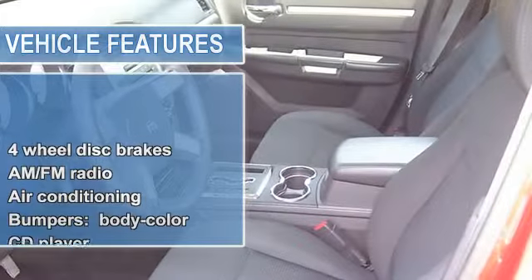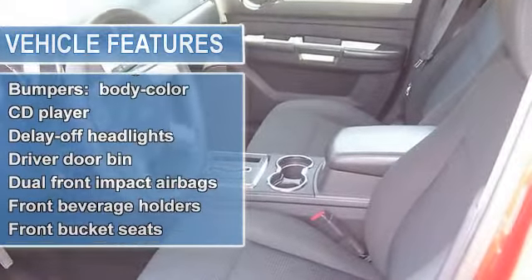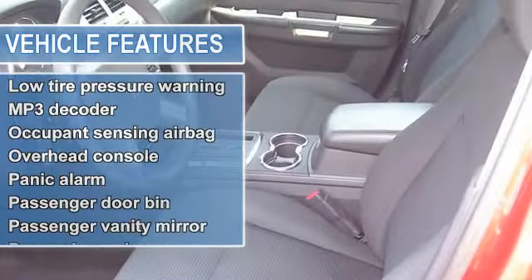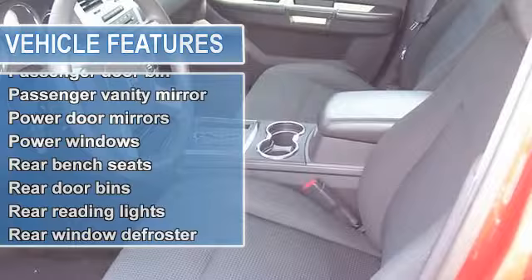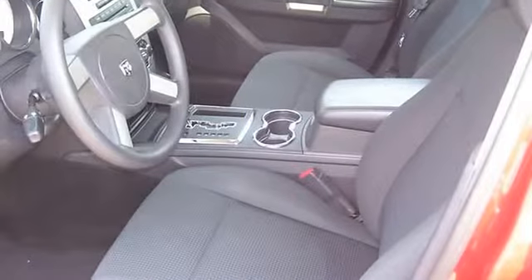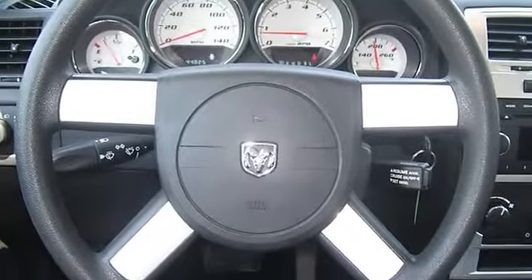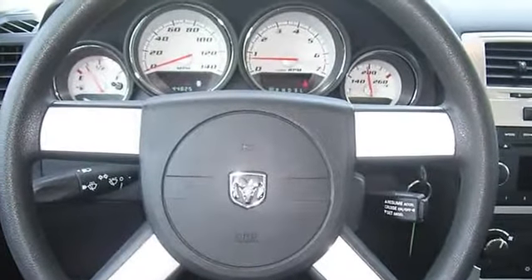Delay off headlights, driver door bend, dual front impact airbags, front beverage holders, front bucket seats, front center armrest, front reading lights, ignition disable, illuminated entry, low tire pressure warning, MP3 decoder, occupant sensing airbag.